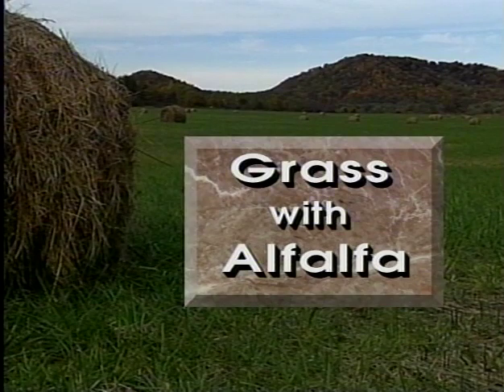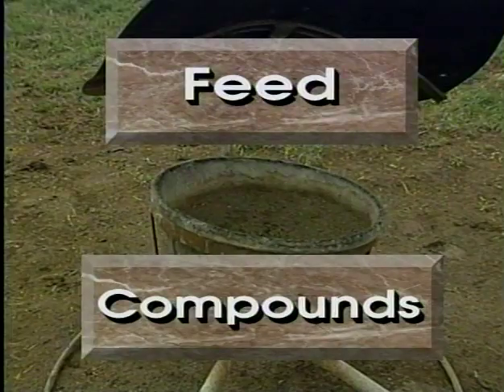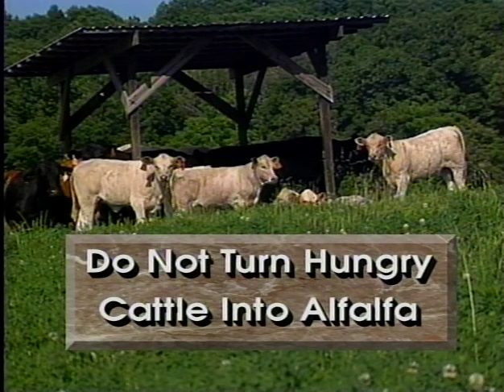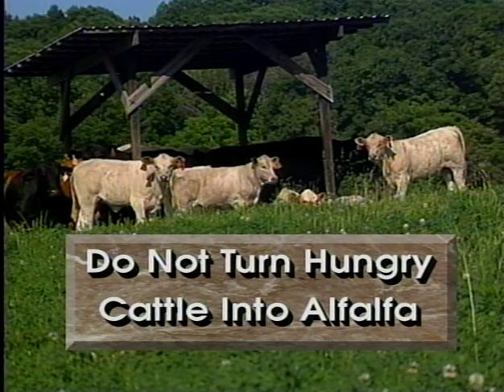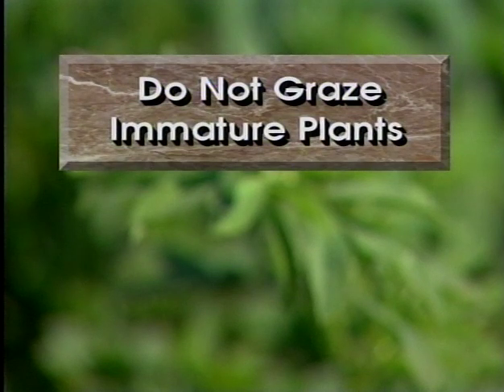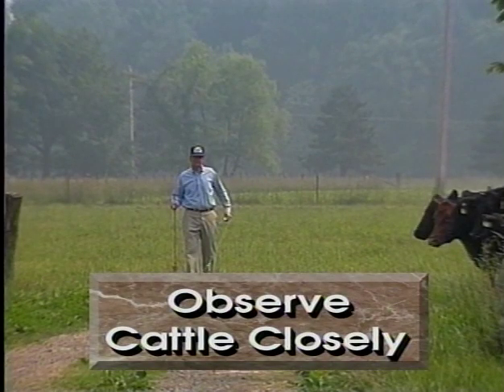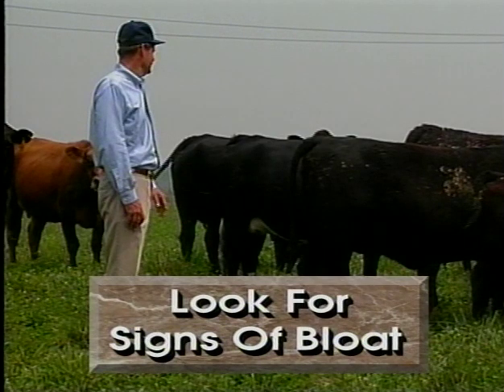Grow grass with alfalfa. Feed bloat-preventing compounds. Do not turn hungry cattle into an alfalfa field, especially when plants are wet from dew. Do not graze immature alfalfa or alfalfa grass. Provide salt and mineral. Observe cattle closely when turning in for the first time. Observe cattle closely during cool, cloudy, rainy weather for signs of bloat.